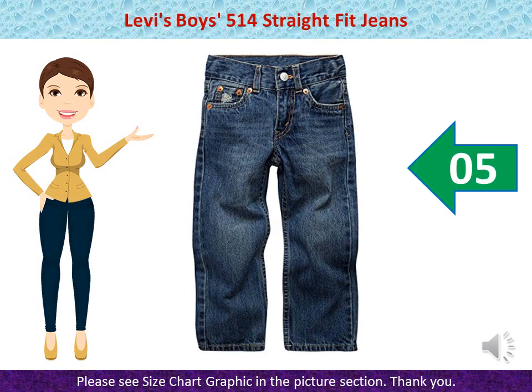Levi's Boys 514 Straight Fit Jeans — 100% Cotton, Imported, Zipper Closure, Machine Washable. Traditional Fit with Hidden Adjustable Waist. Zip Fly. Rivet Detailing at Pockets.